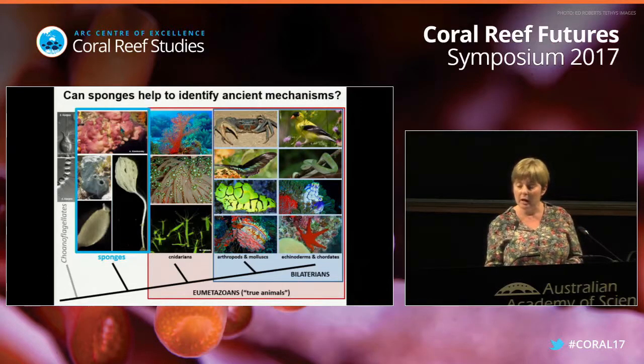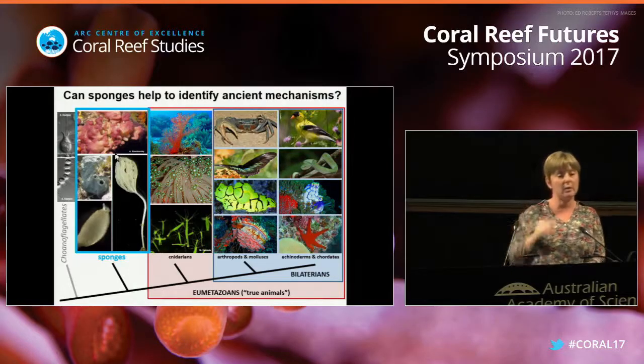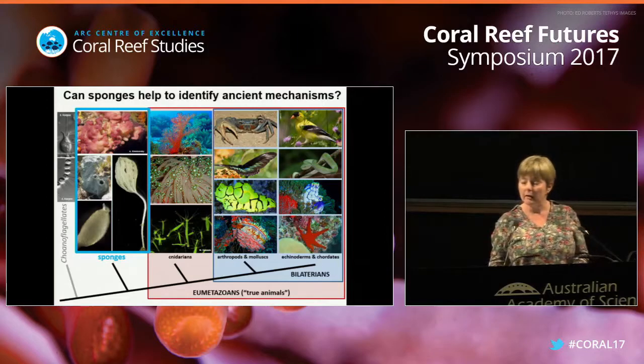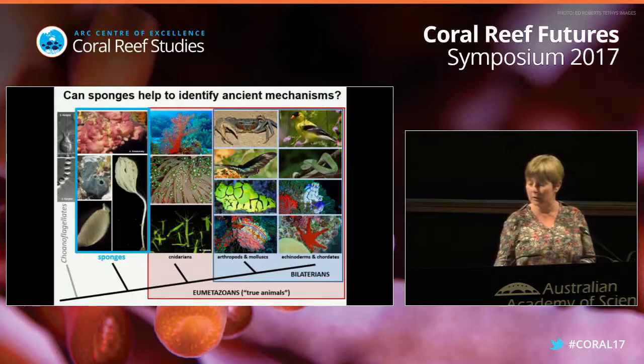Sponges, which are my favorite animals, come in very different shapes and colors - from tiny ones less than one centimeter to some that are bigger than me, like the giant barrel sponges. They are pink, and gray, and so on. Some of you may recognize Amphimedon queenslandica, which lives on the Great Barrier Reef and was the first sponge ever to be sequenced.